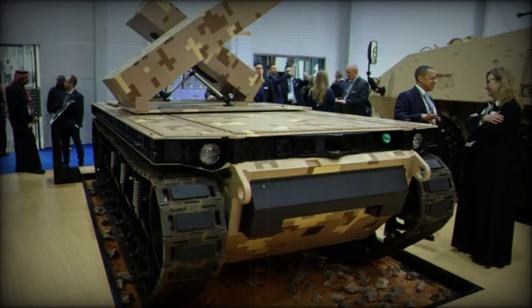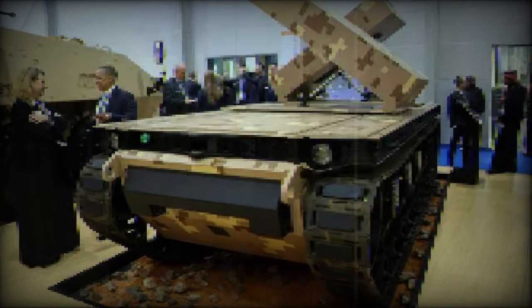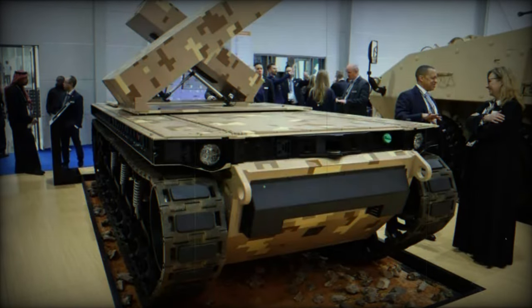With this demonstrator, GDLS is potentially proposing a concept of operations where the TRX, equipped with guided missiles, could provide support to reconnaissance teams in targeting identified threats.